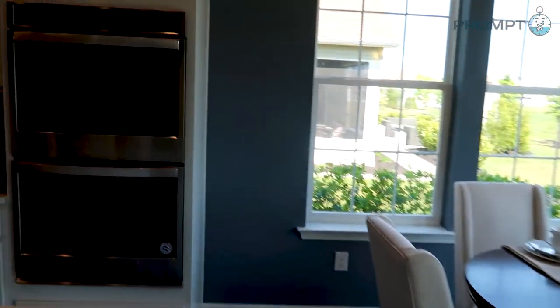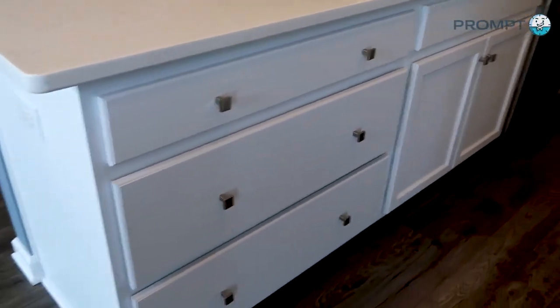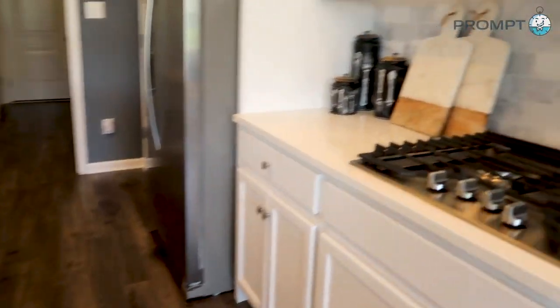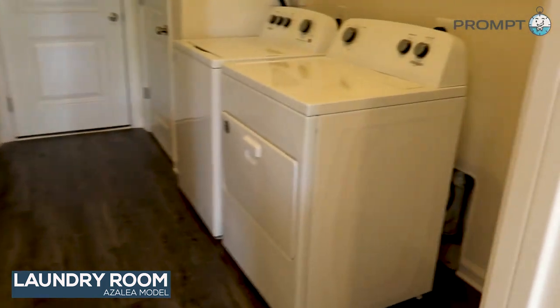This has the gourmet kitchen package. Your separate gas range. So much space in this center island here. A lot of cabinet space, a lot of counter space. Stainless steel appliances.